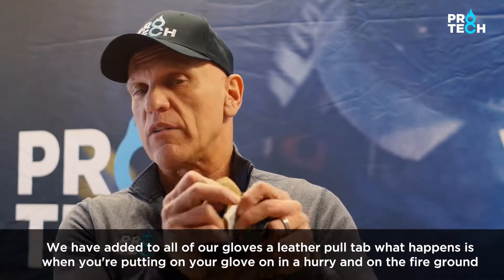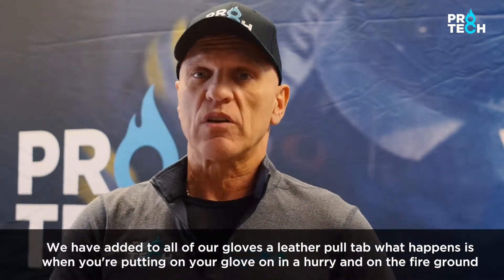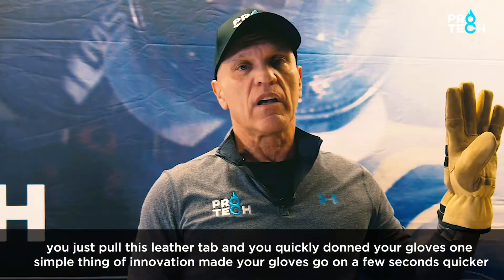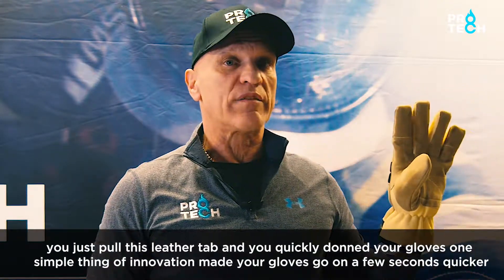We have added to all of our gloves a leather pull tab. When you're putting your glove on in a hurry on the fire ground, you just pull this leather tab and you've quickly donned your gloves. One simple innovation made your gloves go on a few seconds quicker.